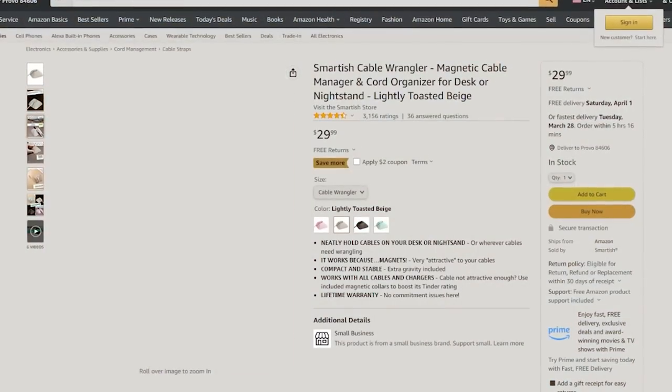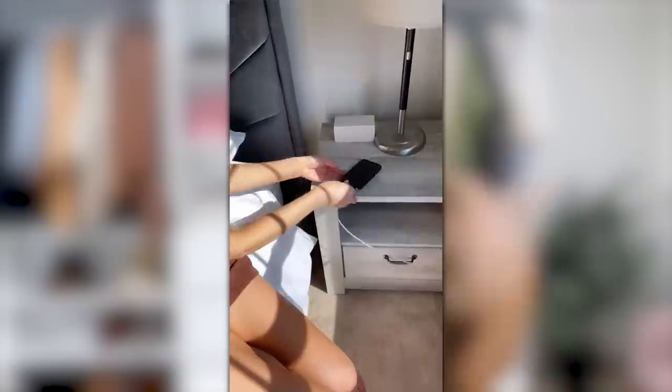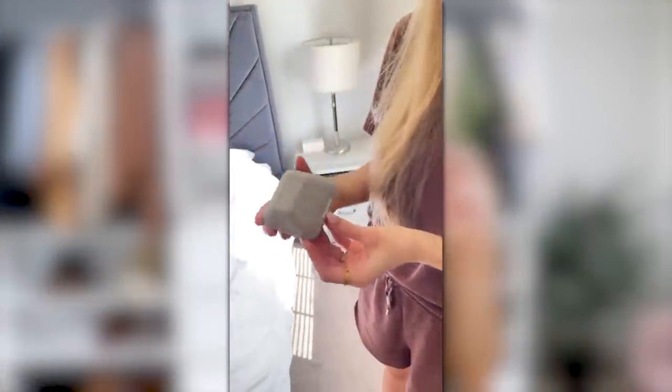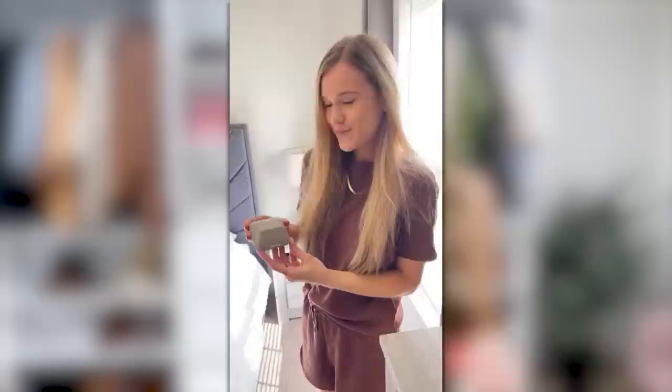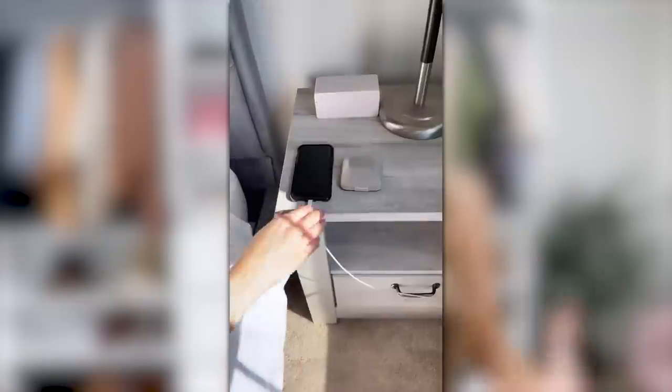This cord organizer is genius. It's great for your nightstand or office desk where you have a lot of cords — for your computer, iPad, phone, whatever. It has a little magnet that keeps each cord hooked in place. My favorite way to use it: on the nightstand, when I unplug my charger I just stick it on top of the little block so I'm not fumbling on the floor looking for it. I got it in cream but it comes in lots of colors and has nearly 3,000 five-star reviews.